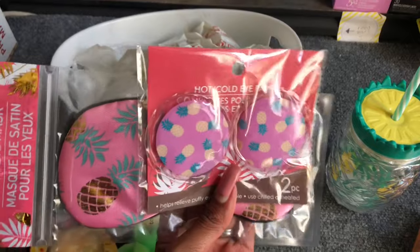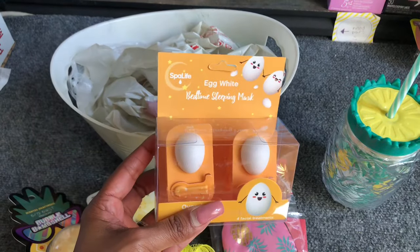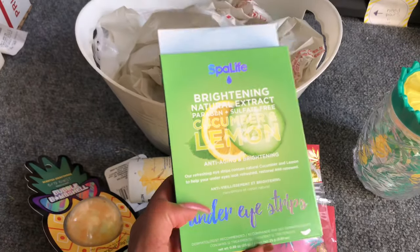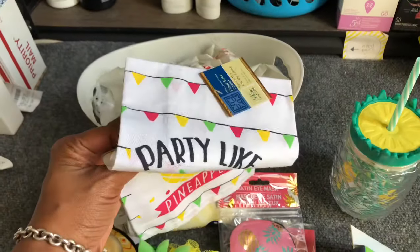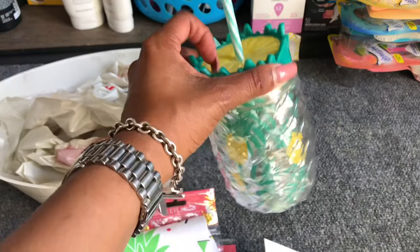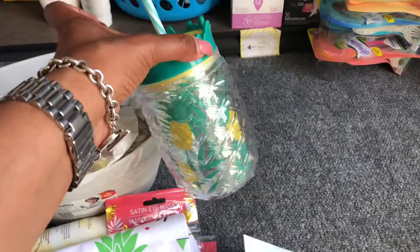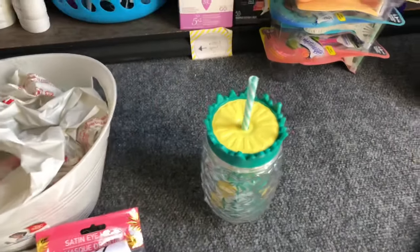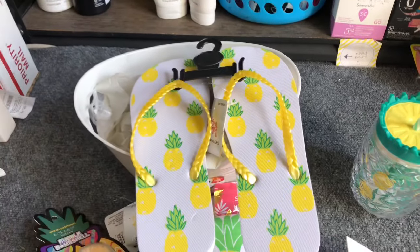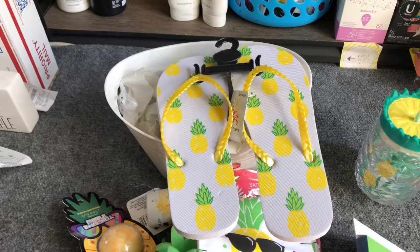Also from Dollar Tree: hot/cold eye pads and a satin eye mask. I have the Spa Life egg white bedtime sleepy mask and the Spa Life brightening natural cucumber lemon anti-aging brightening mask. This adorable little pineapple towel is going in there too. I have a pineapple mug from the 99 cent only store — it was a dollar ninety-nine, but they have something similar at Dollar Tree. I also got summertime pineapple flip-flops at the 99 cent store; Dollar Tree has something similar, so you can easily substitute.